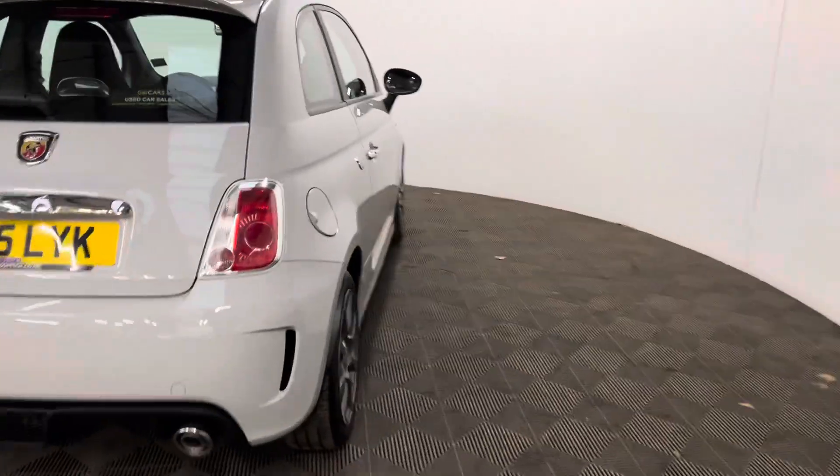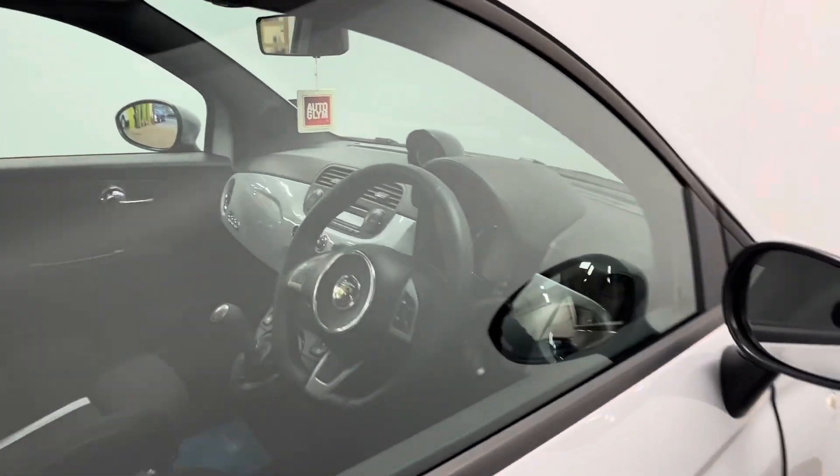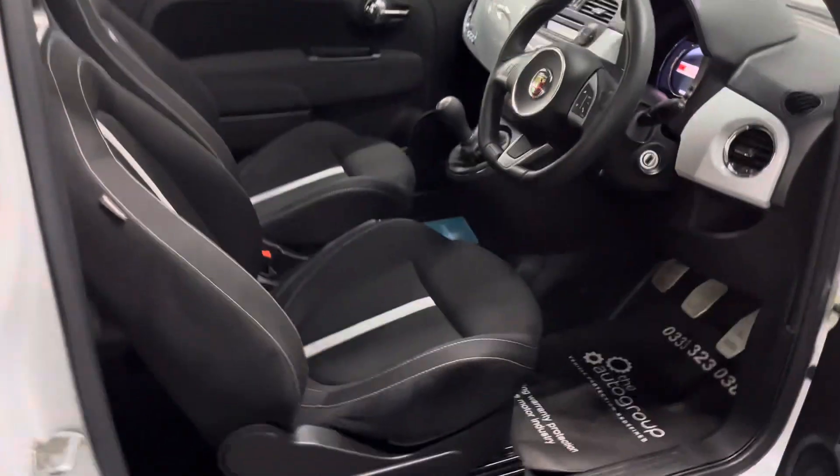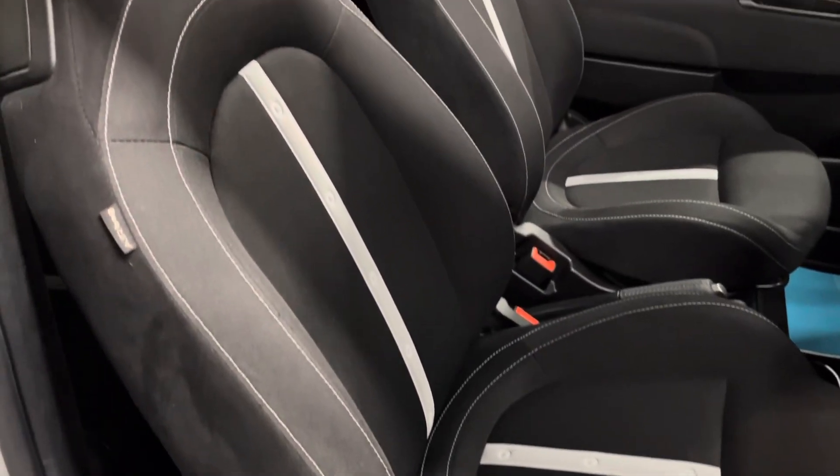As you can see the grey paintwork looks in really good condition for the age and mileage of the car. Looking inside, you've got the sports seats with the silver stripe that goes up the centre — really nice and supportive, they hold you well.